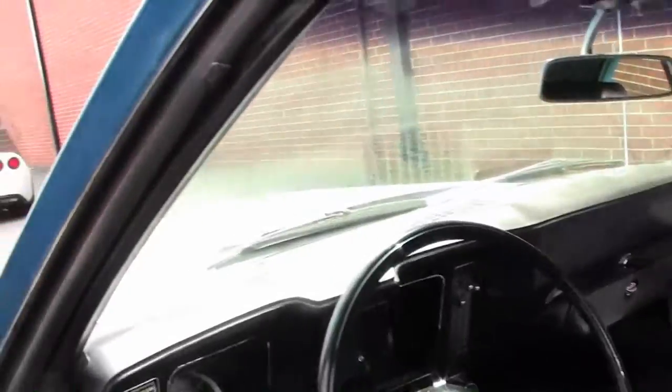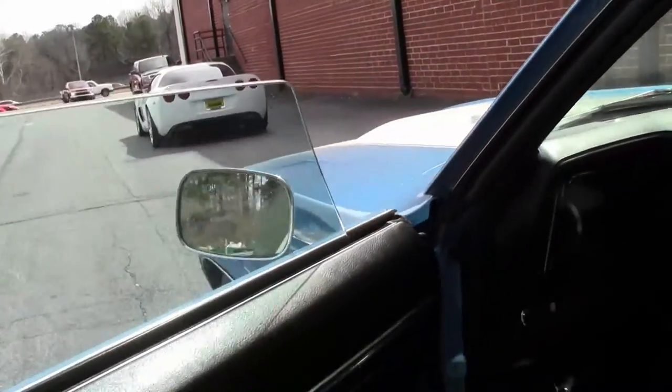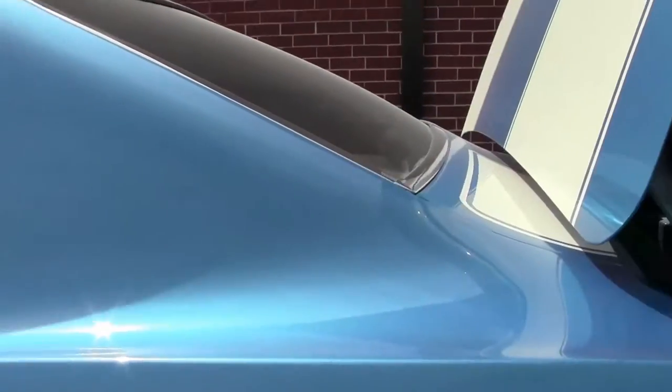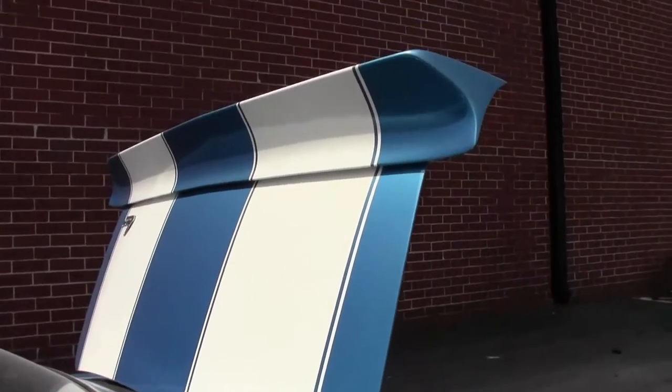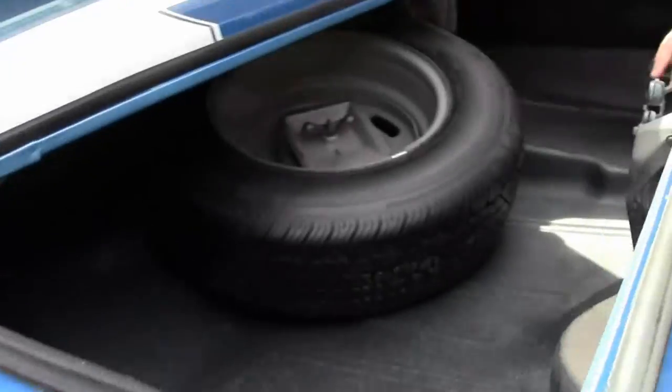As a general note of condition, our weather stripping looks to be like new. Our window glass is in excellent shape — windshield, rear, and the rear window itself. And of course, the trunk: excellent shape, no corrosion or issues whatsoever.